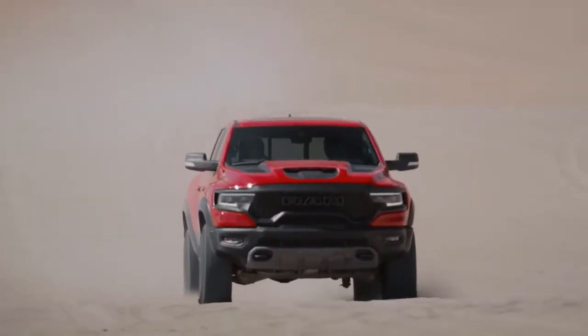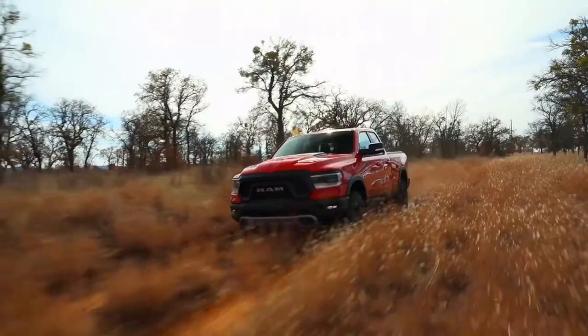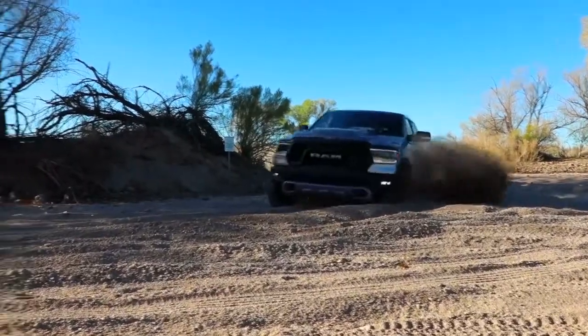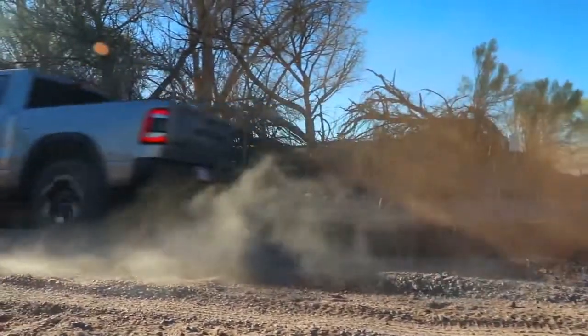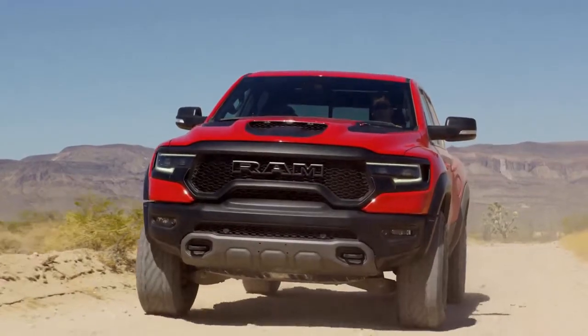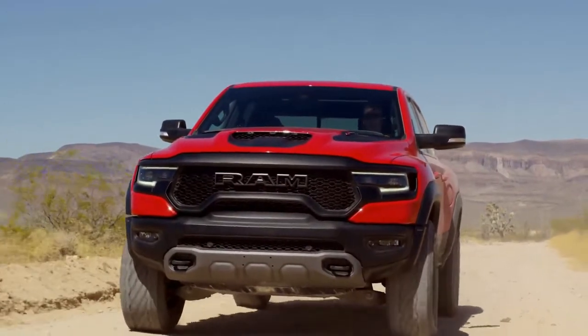TRX is big to both the brand as well as the segment because quietly Ram has established itself as an off-road leader in America with products such as the Ram Power Wagon and Rebel, while also allowing our customers to add off-road packages to every trim level, but we've continuously challenged ourselves to exceed our customers' requests for even more.